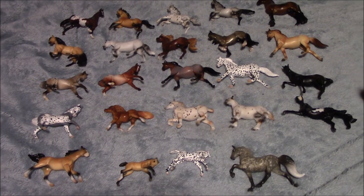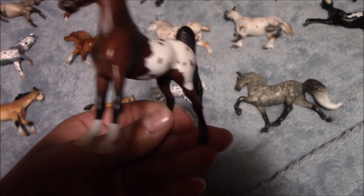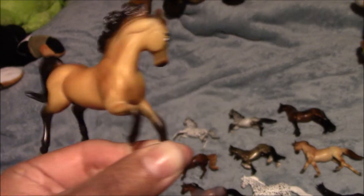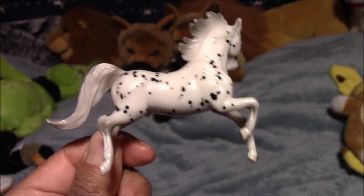So here are the Breyer Stablemates we've gotten in last year. Here we have a Bay Appaloosa, and her name is Burgundy. Next we have Spirit. Here we have an Appaloosa, and I named him Confetti Dude.